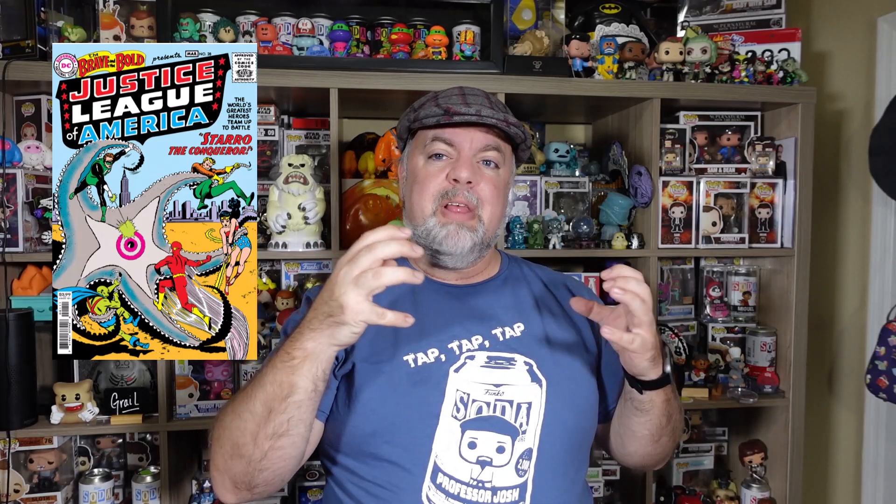First off, I have the Pop album comic cover. The Pop albums were the first to come out, then comic covers came out in cases, and now they have a comic cover that also came with a redeemable NFT from Walmart. This one is the DC one — The Brave and the Bold, issue number 28. At $39.98, it's a little more expensive, and it's a Walmart exclusive only.